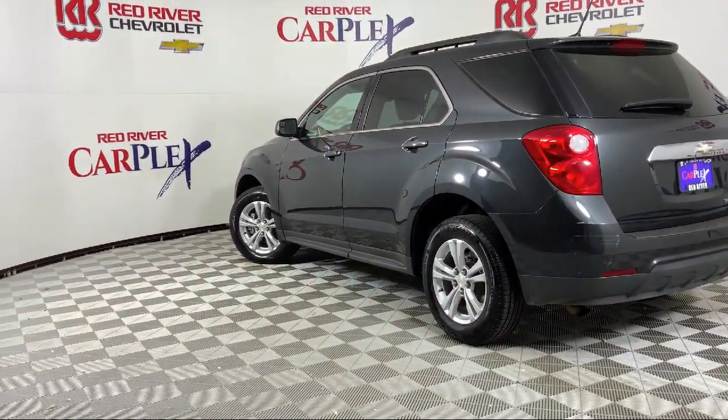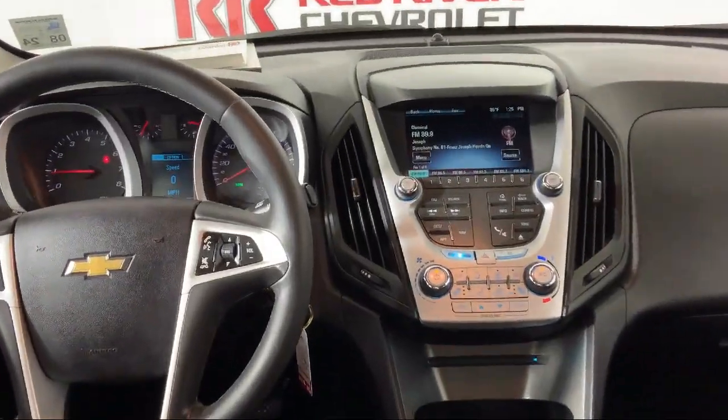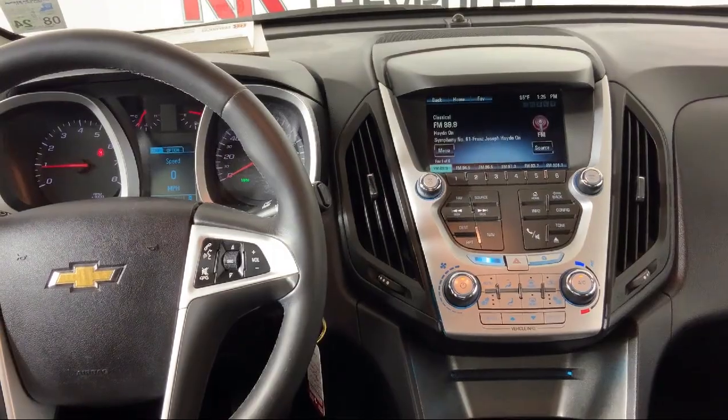So come see us today and see why so many happy drivers choose Red River Chevrolet, where we've been making car buying fun since 1931.